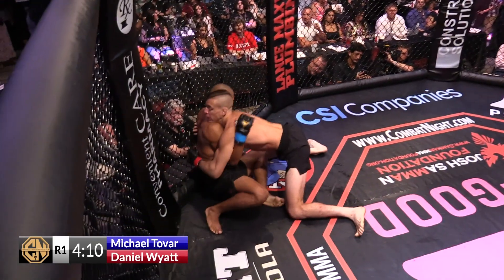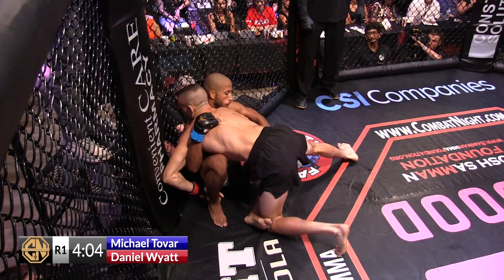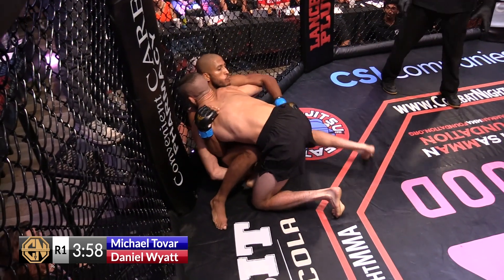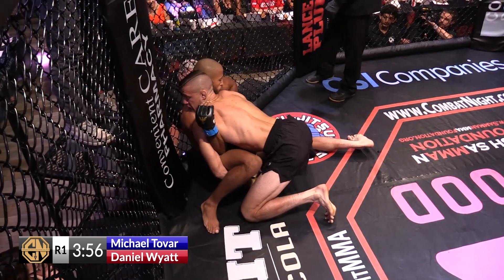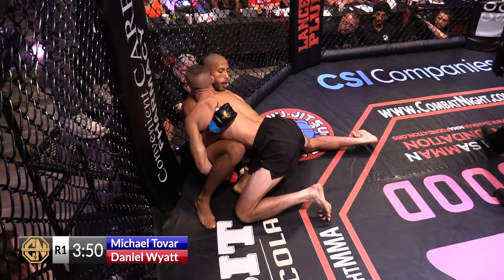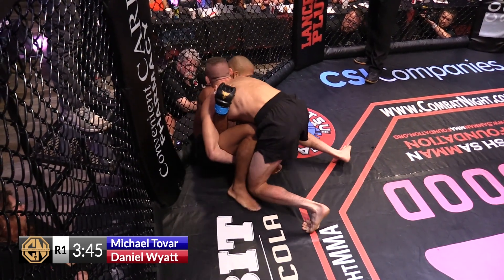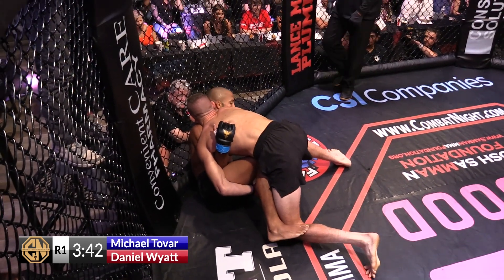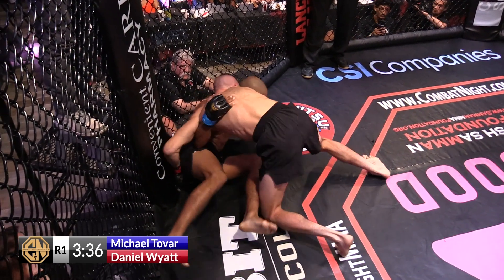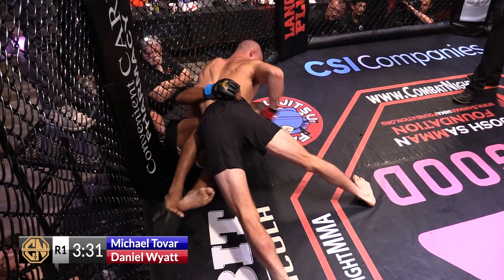Another calf kick, landed on the ground. Wyatt's pressing the action on Tovar. Tovar's doing a good job maintaining distance, creating some barriers there — he's got a nice underhook, not allowing Wyatt to enclose the hips. Wyatt's trying to step over, pressure into the fence, but Tovar's doing a fantastic job creating those frames and preventing Wyatt from closing the gap.